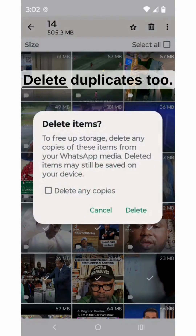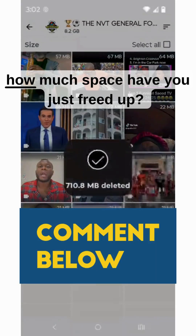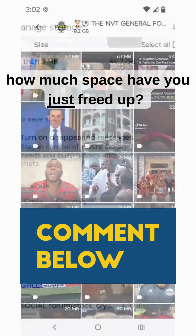Remember though — pro tip: delete duplicates too. Now comment below how much space have you just freed up.